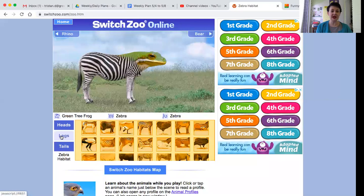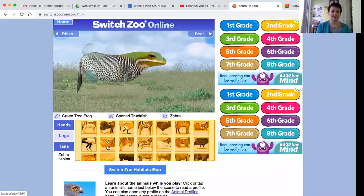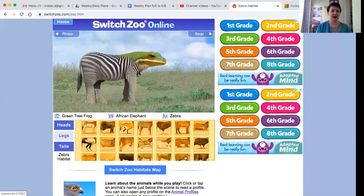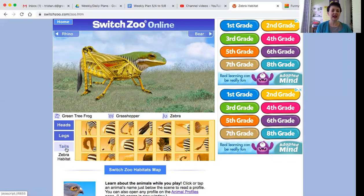Now I'm going to move down to the legs and we could do this secretary bird, a spotted trunk fish, raven, elephant, but I'm going to stick with the cricket. And now tails. Right away I know that I want this red squirrel tail. So that's the creature I've made.